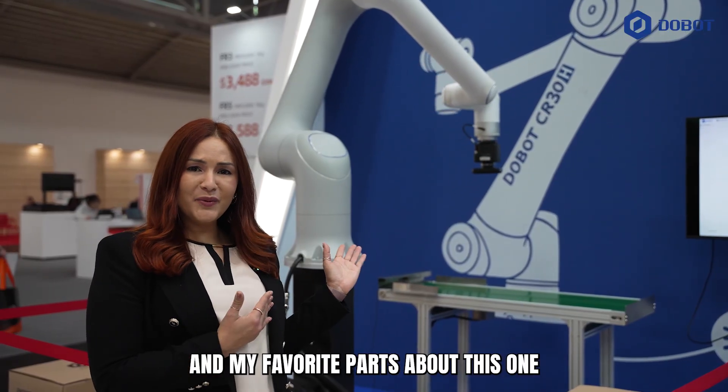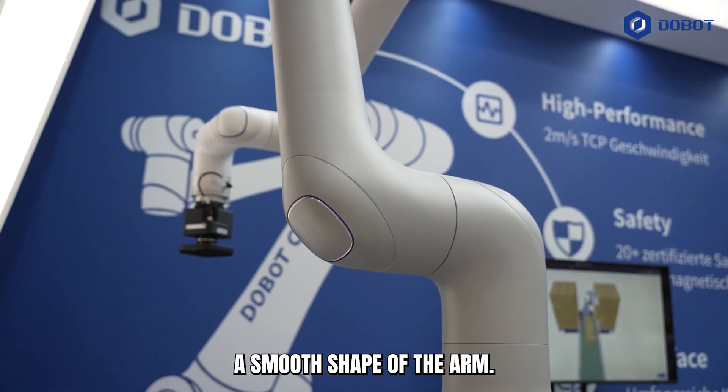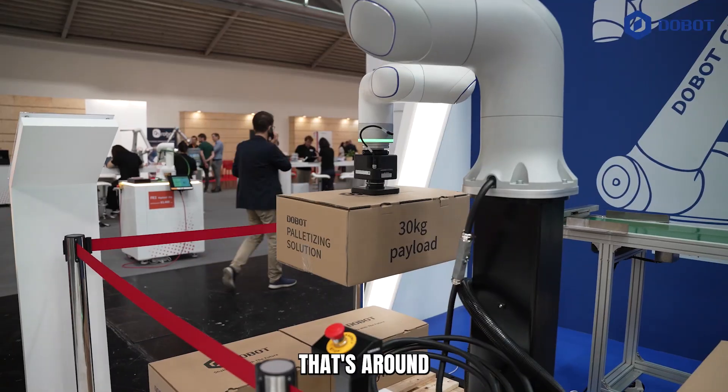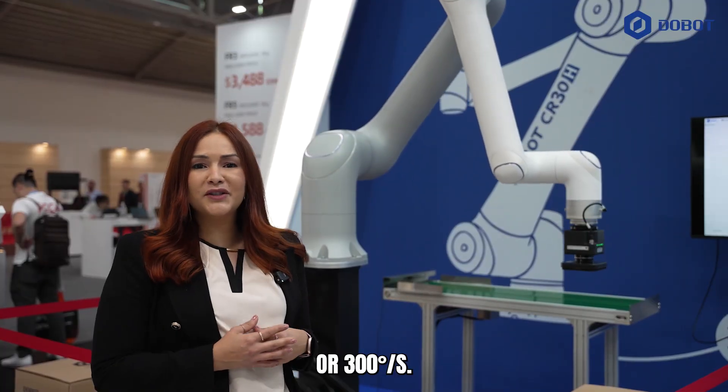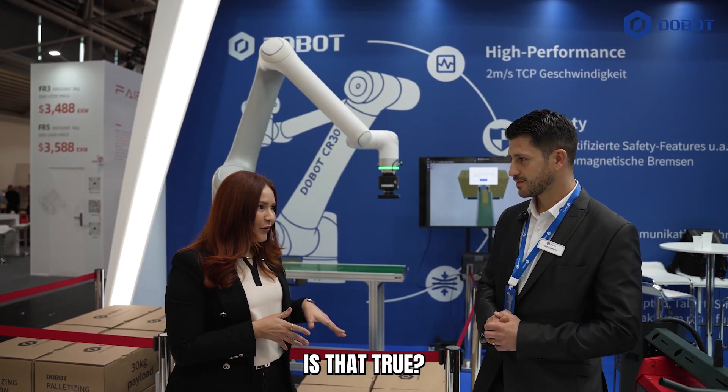My favorite part about this one is the design. As you can see, there is really a smooth shape of the arm, and of course the speed — that's around 2 meters per second or 300 degrees per second. And I heard you have another launch here — a humanoid. Is that true?